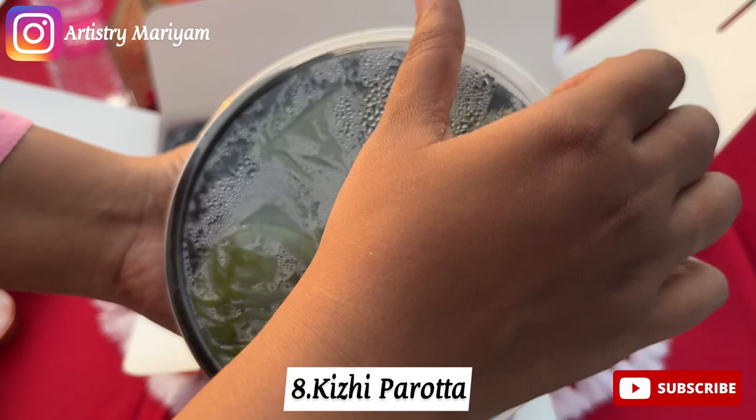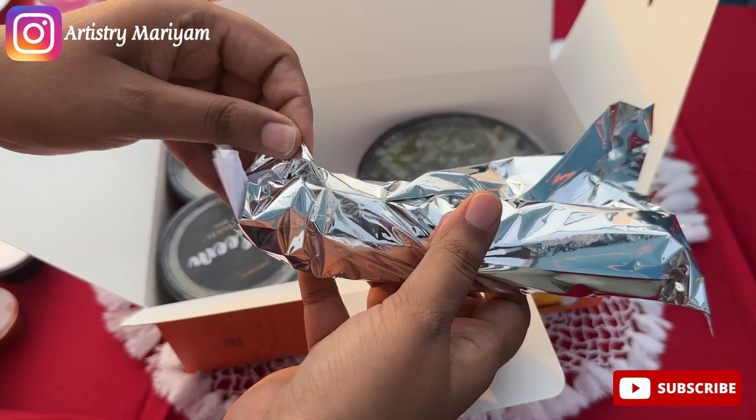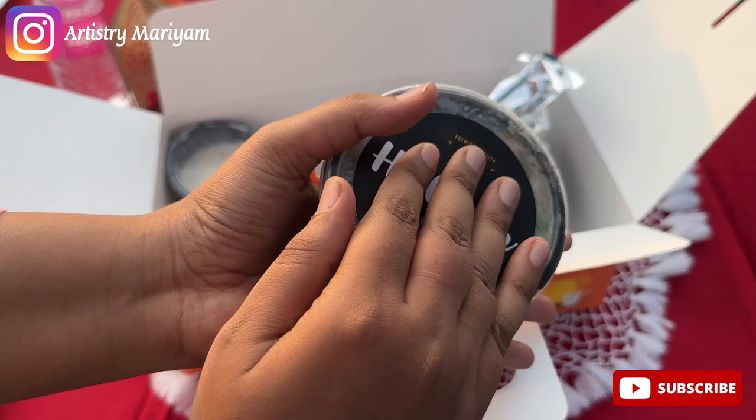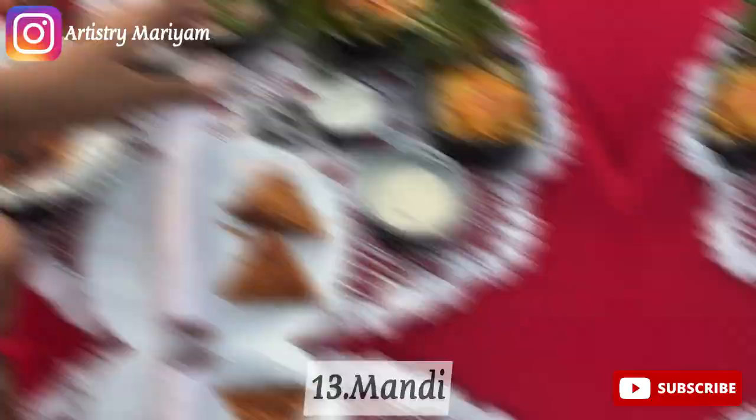The samosa was like a frozen samosa. Next one is kili parota — the kili parota in the iftar pack is super. Then for the next one, this is chicken shawarma — a mini-sized shawarma. Next is mainly haleem, this is Hyderabadi haleem and it is chicken haleem, not mutton. This is sweet. And next one is fruits and last one is mandi rice.